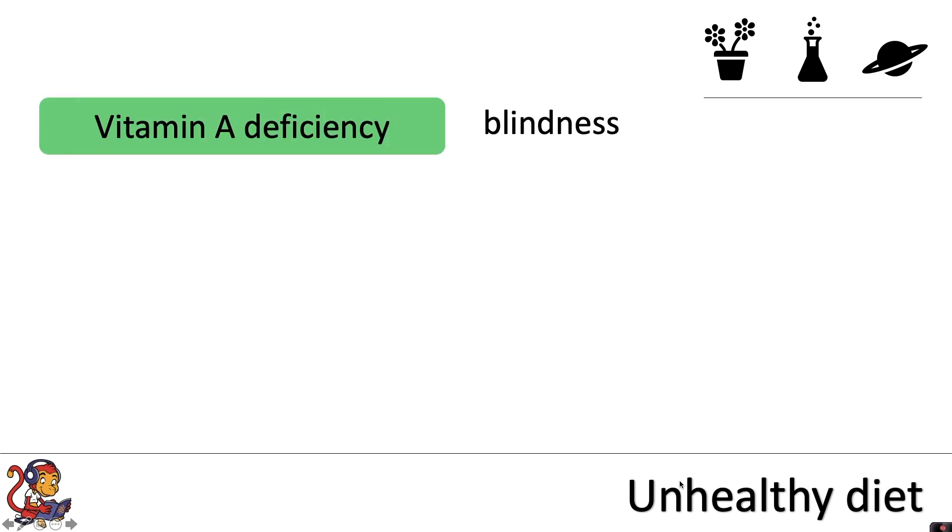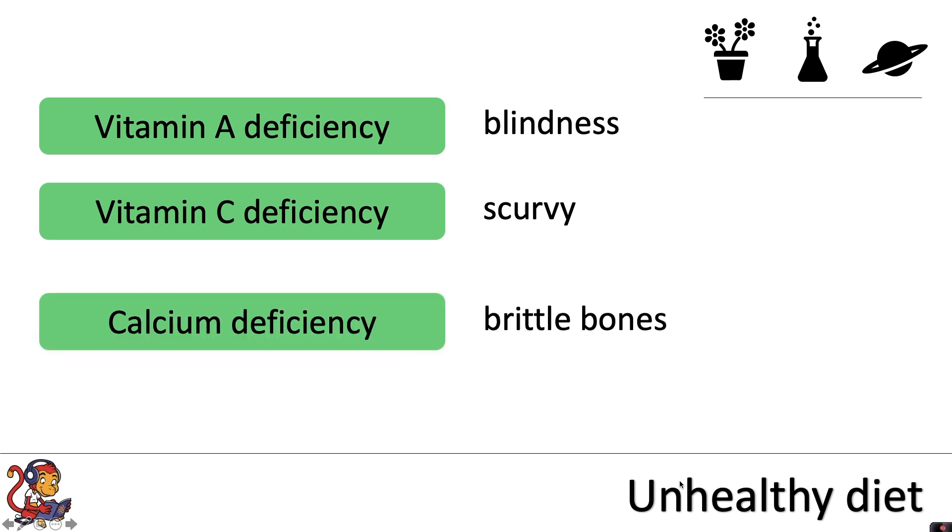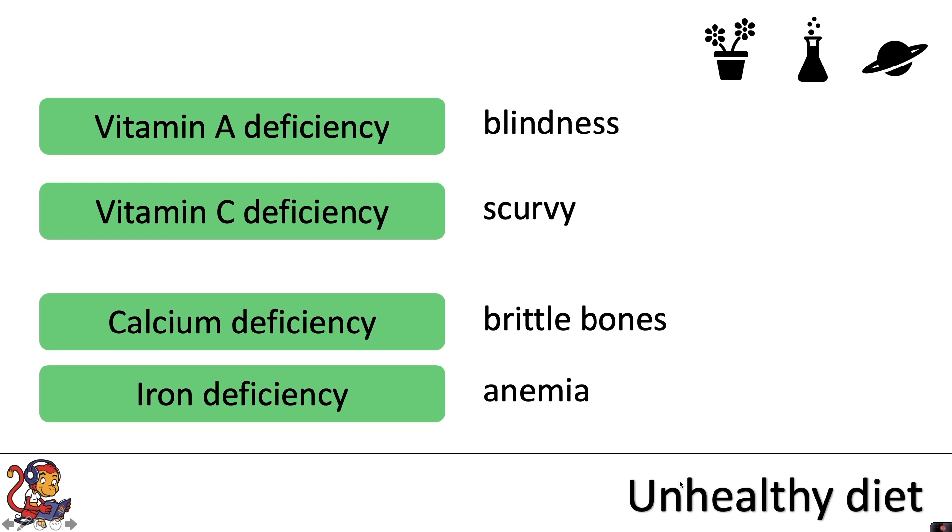For example, vitamin A deficiency can lead to blindness. Vitamin C deficiency can lead to a condition called scurvy. Being deficient in calcium can lead to brittle bones. And iron deficiency can lead to anaemia.